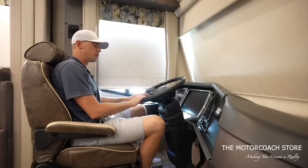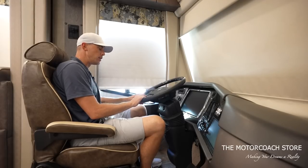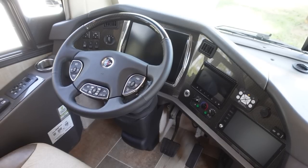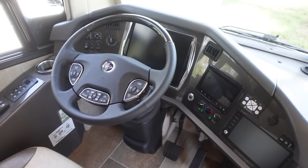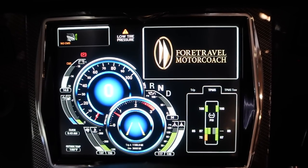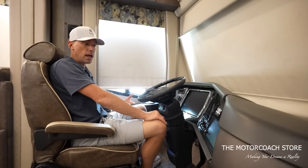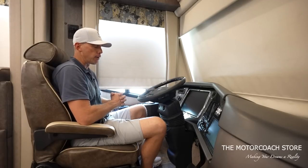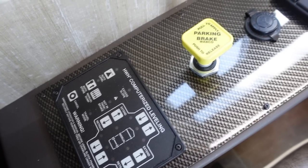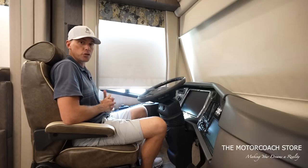Starting in the cockpit, there are lots of little features — you can control your day and night shades from the steering wheel, there's a camera on/off button, wiper blade control, and a carbon fiber feel. Being on the Spartan K4 chassis, it has an extremely smooth ride. The large digital dash lets you really see what's going on — 360 cameras, tire pressure monitoring, collision mitigation, blind spot detection, and Tyron tire bands. USB ports are right there, and you have the HWH leveling system.